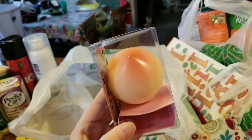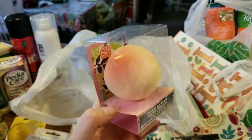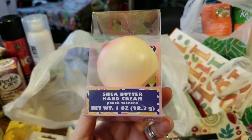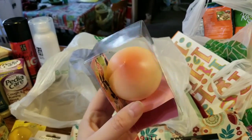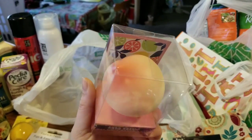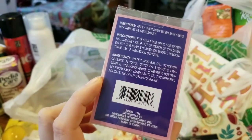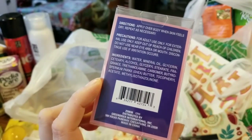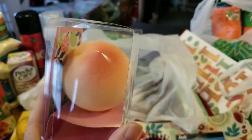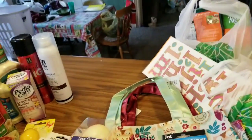Finally — whoa, that looks like a boob. This is the Shea Butter Hand Cream, and this one is peach-scented. Apparently this is not a boob, it's supposed to be a peach. Speaking of which, here is the lemon-scented Shea Butter Hand Cream — and this one actually does look like a lemon. I picked up one of each. The pear one looks like a pear — fresh pear scented. These are so cute.